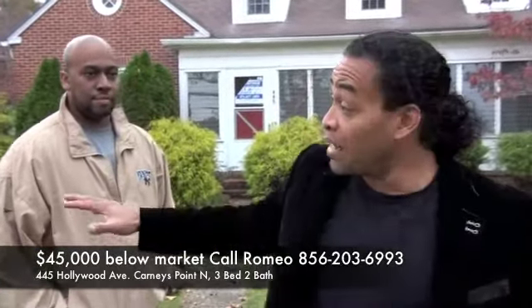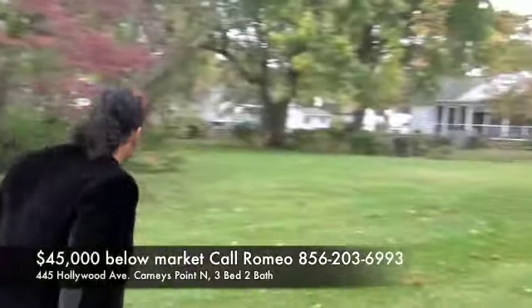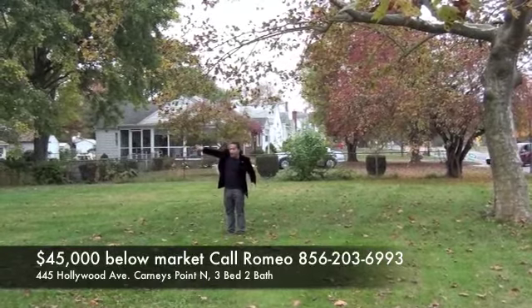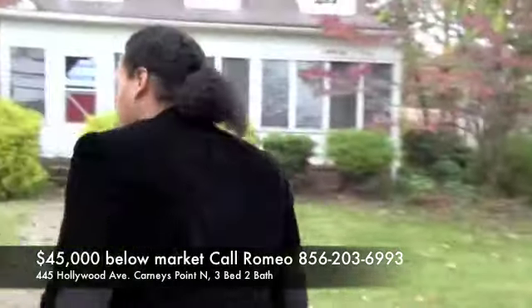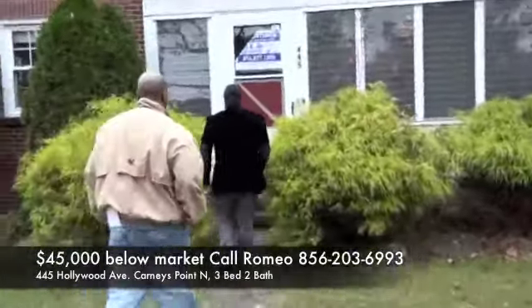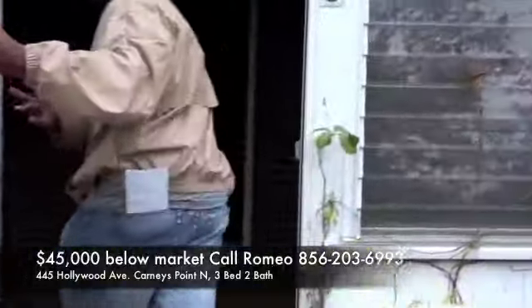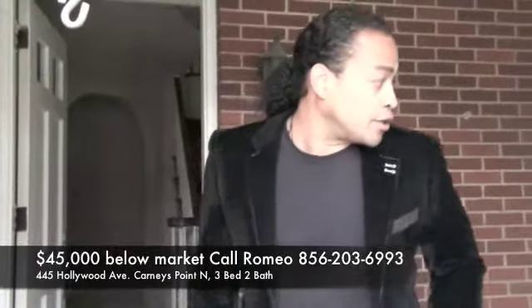Before we go inside, take note of the lot — it's an expensive lot, quite expansive. This is a sensational property. It's going to have a great cash-on-cash return, and depending on how you purchase the property, let's take a look inside.